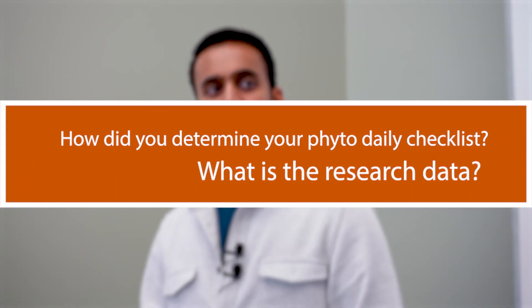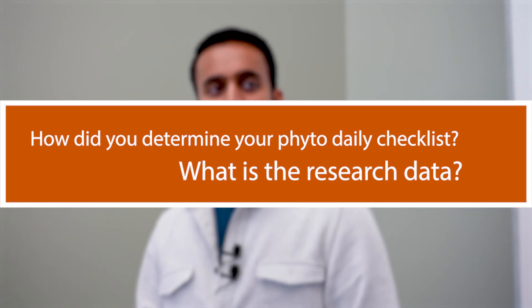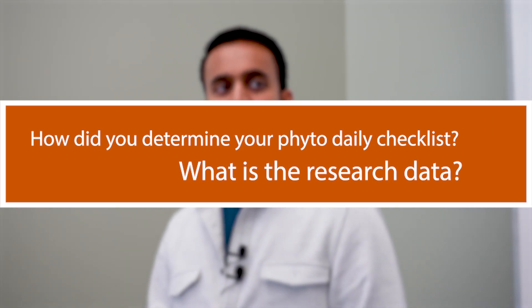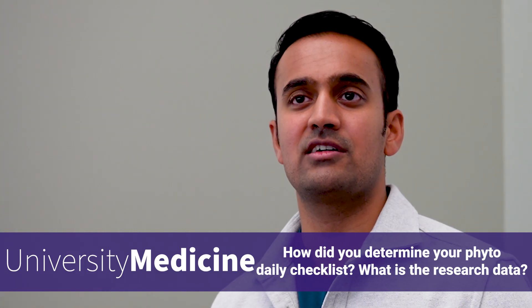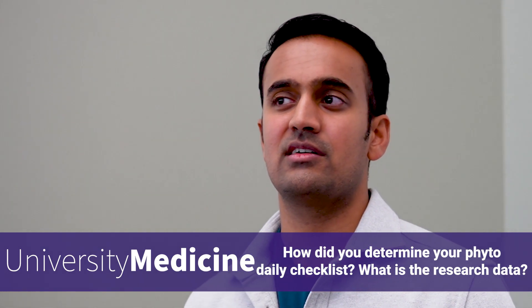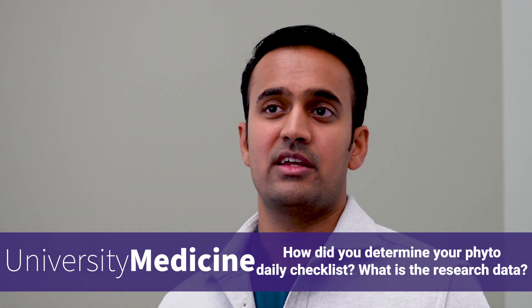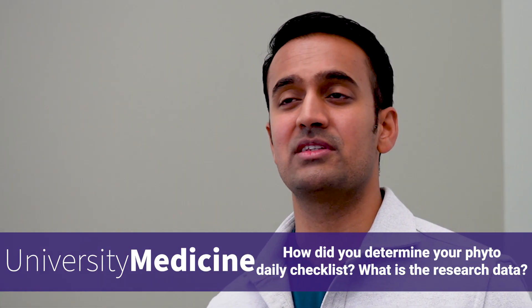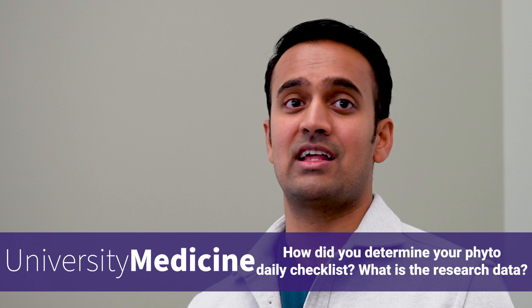I'm curious how you put together your final diet checklist. I've done green tea polyphenol research — it affects neuronal protection — and I'm curious how the concentration of different phytonutrients affects your ability to regenerate or improve health. The question was: how did I determine the checklist, and is it based on data related to concentration of polyphenols or phytonutrients? The answer on the data question is a hard no. If there were a way to quantify the amount of phytonutrients in someone's diet, that would be ideal, but it would require doing an in-depth analysis of literally everything that went into your mouth — it would require a research lab.